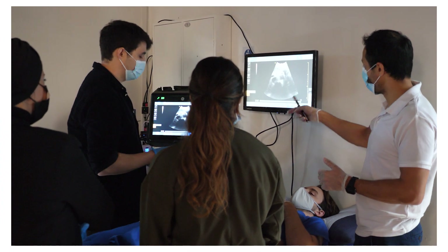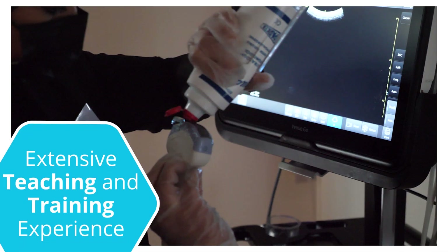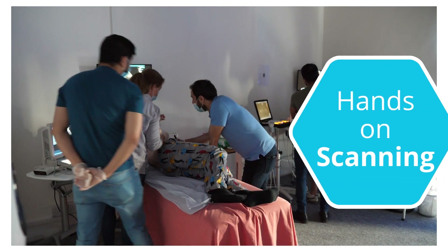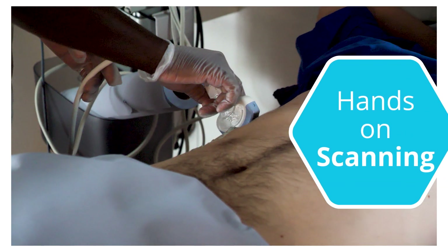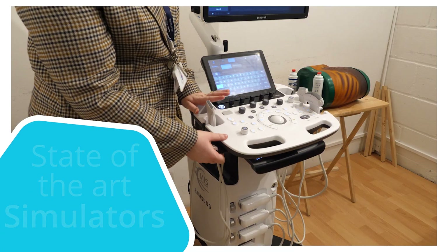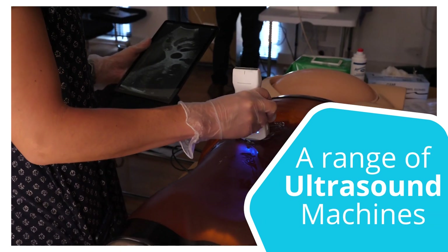Our ultrasound courses are delivered by experienced clinicians who have extensive teaching and training experience. On a course day you will have healthy volunteers available for hands-on scanning, plus access to state-of-the-art simulators for viewing pathology, and you will work on a range of different ultrasound machines and handheld devices.